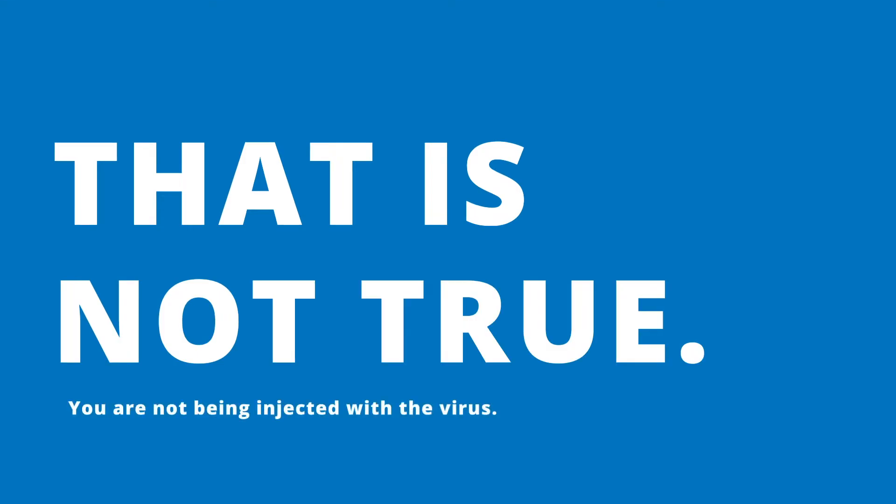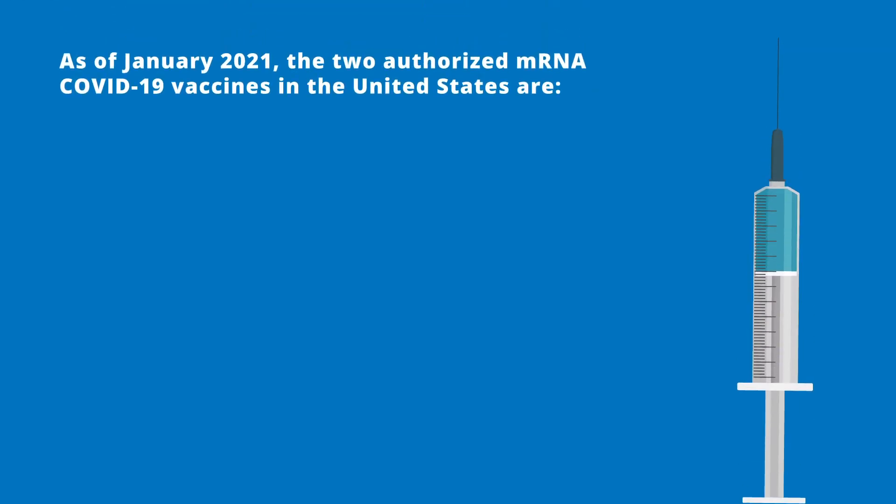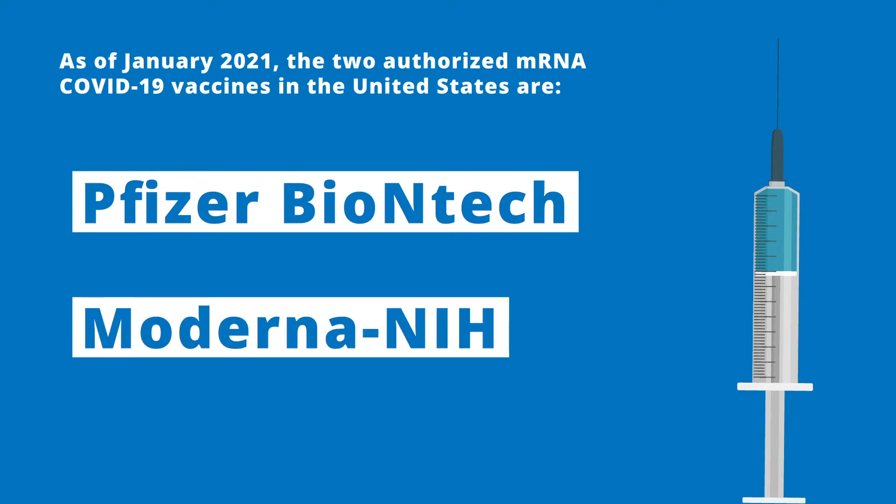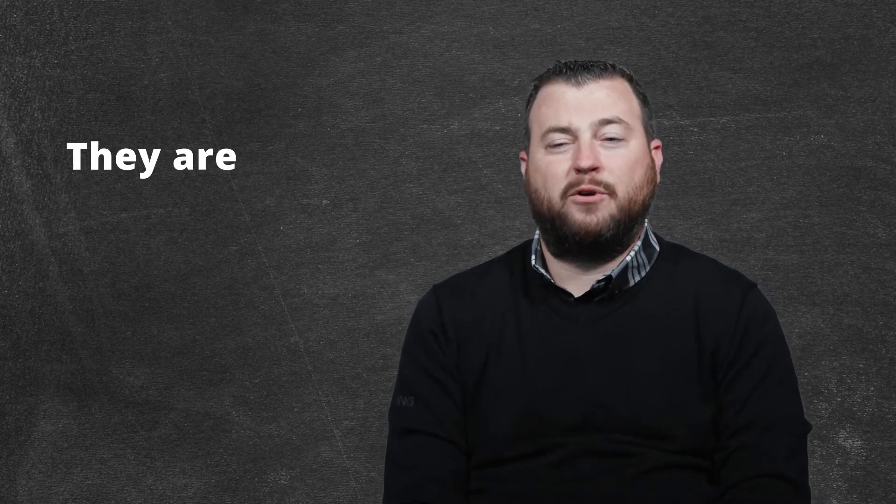A lot of people think that when they get the COVID vaccine they are going to be injected with COVID itself and could actually develop or be exposed to COVID. That is not true whatsoever. None of the vaccines being developed are live. The mRNA ones do not contain any portions of the virus. The current FDA approved COVID vaccines are the Pfizer-BioNTech vaccine, which is an mRNA vaccine, and the Moderna NIH vaccine, also an mRNA vaccine. Other than a slightly different composition of the lipid complex that surrounds the mRNA code, they are virtually identical.